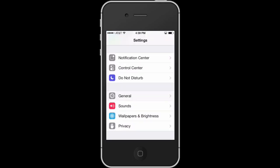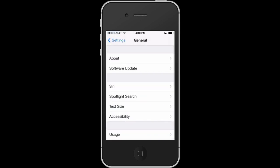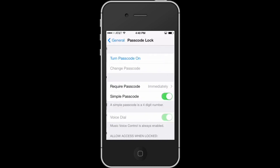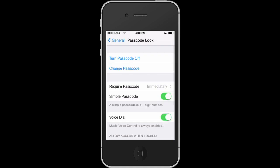The best way to prevent this from happening is to put a passcode lock on your phone. We do that by going to Settings, then General, and from General we go down to Passcode Lock. We're going to turn passcode on and enter our passcode — four numbers — then re-enter it, and you're good to go.